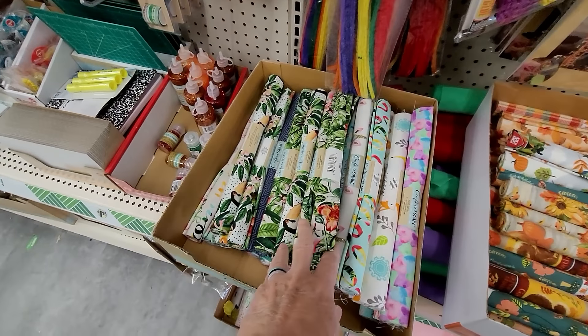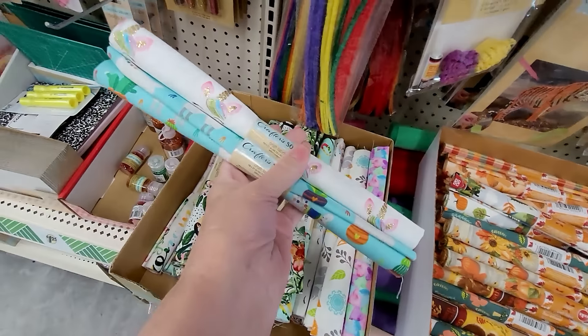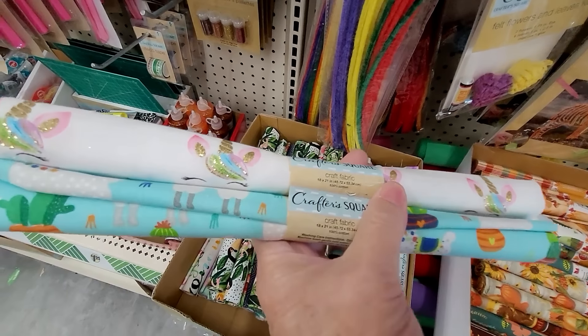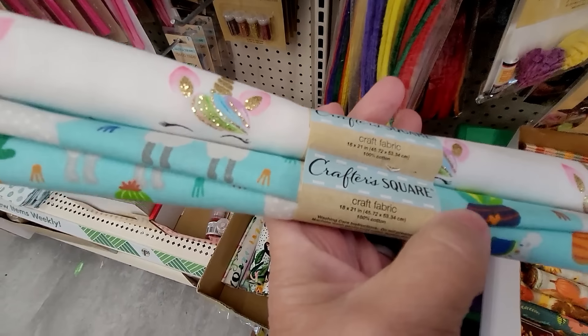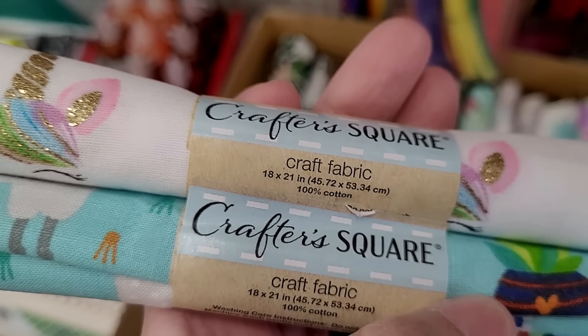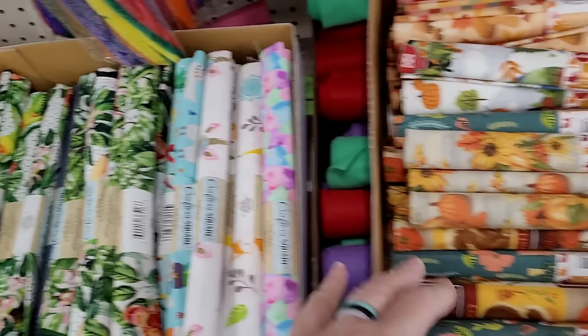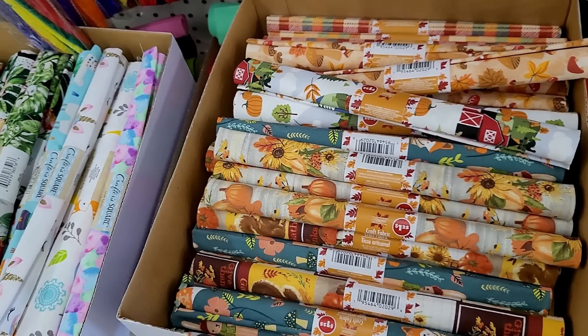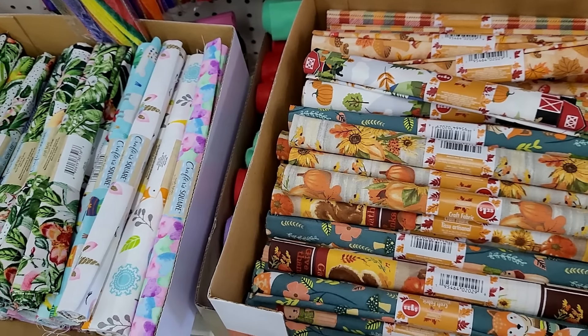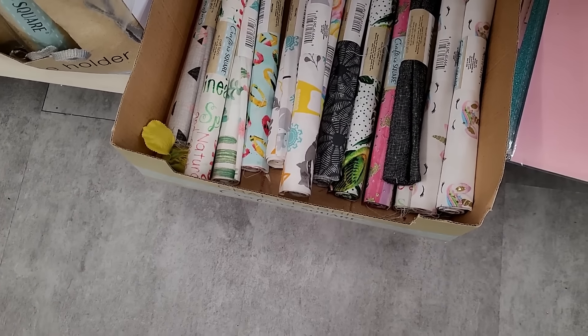Dollar Tree has changed so much over the years — they didn't have those when my kids were little. They also didn't have all of these wonderful fabrics. The Crafter's Square craft fabric is just beautiful, with so many patterns: year-round patterns and holiday patterns too. So if you need fabric, check out Dollar Tree.